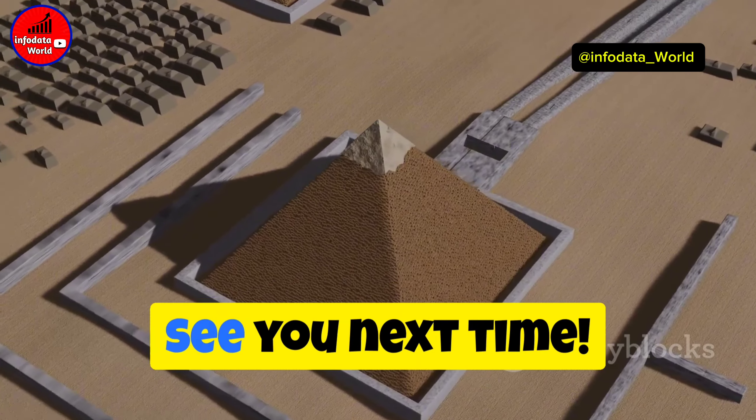And there you have it — 10 hidden mystery facts about Egypt that keep historians scratching their heads. If you enjoyed this deep dive, give a thumbs up and subscribe for more intriguing history content. See you next time.